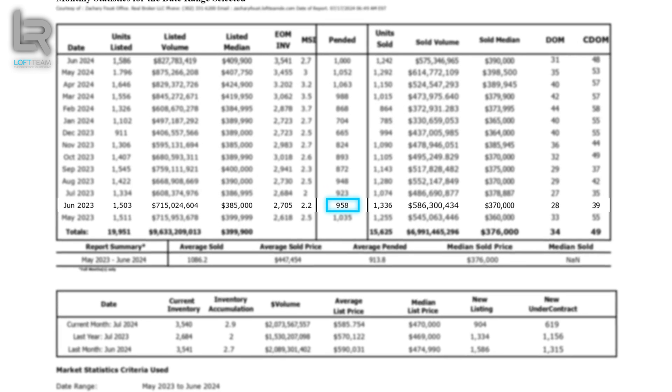A price decrease at the closing table does not mean that people are listing their homes for less. Last year, homes were being listed in June for $385,000. As of June of this year, that median list price in Delaware is $409,900.